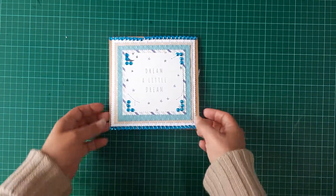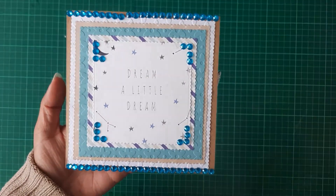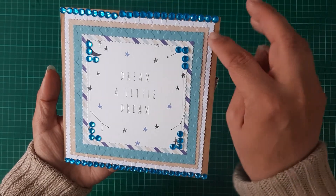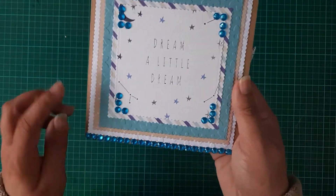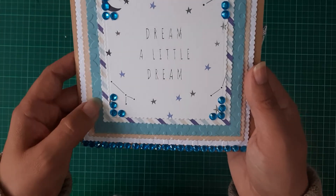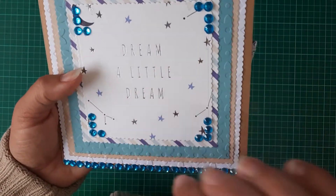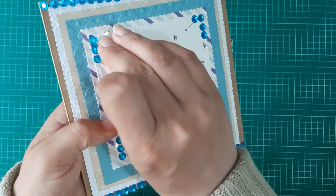Look at the beautiful card she's sent — this is just absolutely gorgeous. I love all the gems she's got across the top and the bottom. She's used brown card and then white card that she's embossed, and then this beautiful patterned brown, and then she's embossed this blue card as well. You can just see the flowers — this is lovely, Wendy. It says 'Dream a Little Dream' and I love the gems going around.